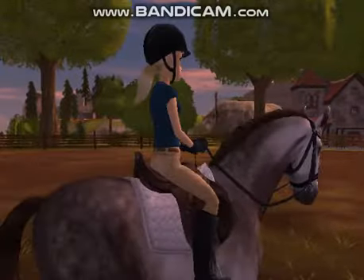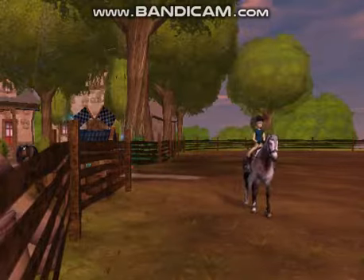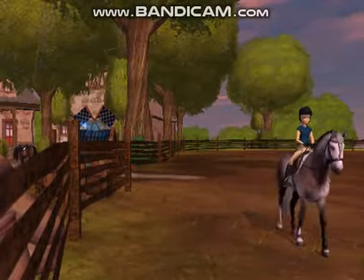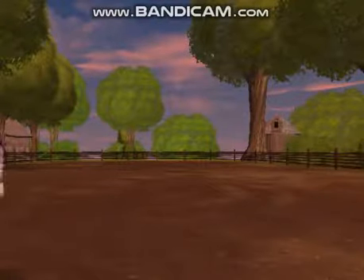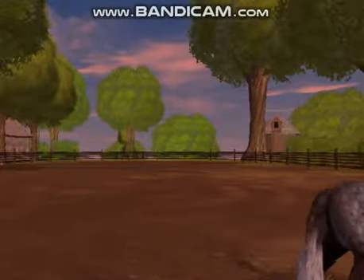I just started to warm up in the walk going around the arena. As you can see, her gait is just so beautiful and she looks amazing. I don't even have to ask that much for her to go into the walk — she normally just does it with a little quick squeeze.